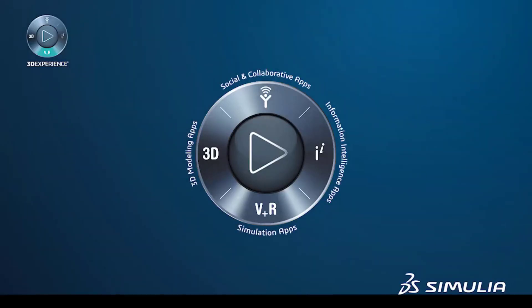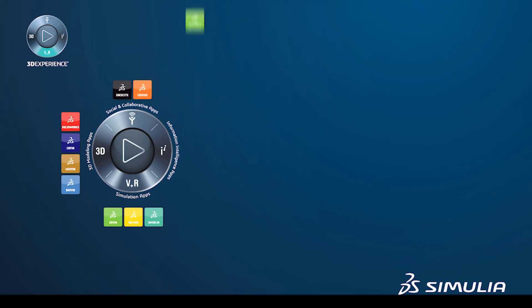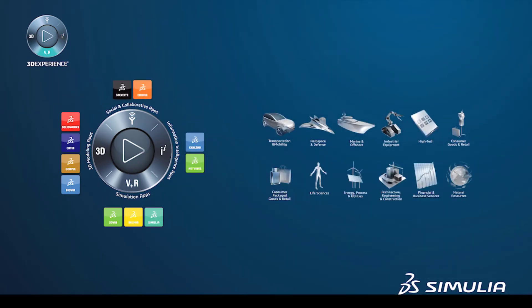Available on-premise and in public or private cloud, Dassault Systèmes 3DEXPERIENCE platform is a business experience platform that enables our clients to create delightful experiences from design to point of sale for their ultimate customers or consumers.